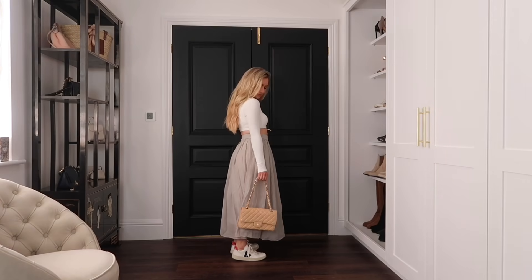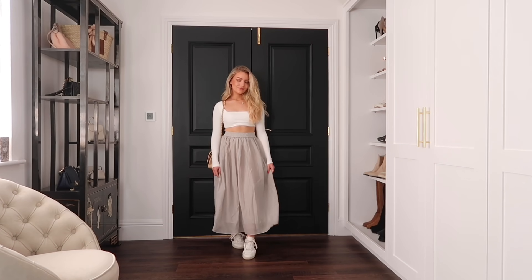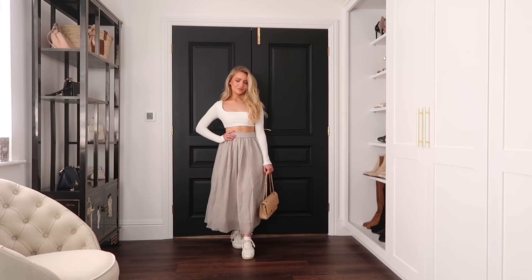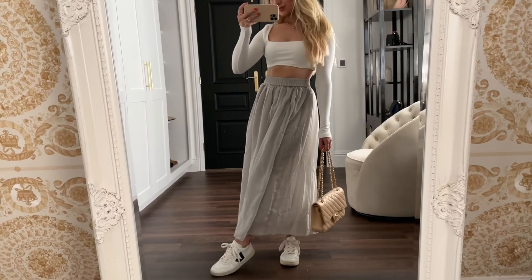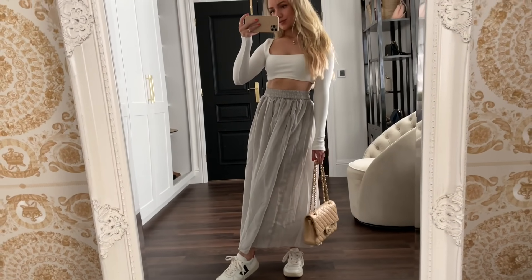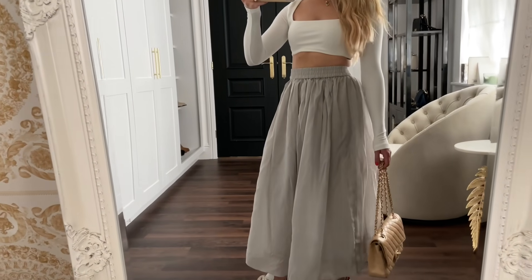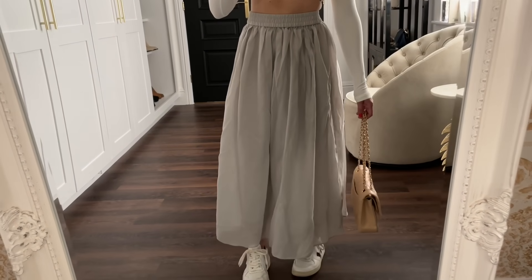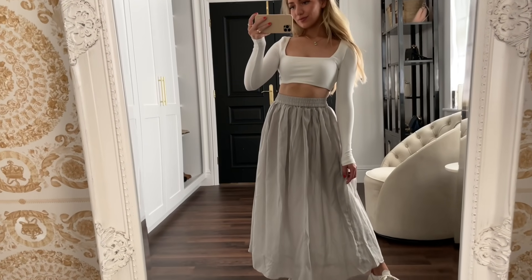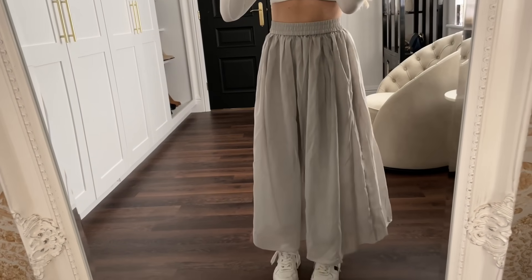For the next outfit, I'm wearing a white crop top from Boohoo with this maxi skirt from H&M and my Veja trainers. Maxi skirts are so great for summer because they're lightweight, breathable, and still look very sophisticated. With this skirt, you have to wear something quite tight-fitted on top to balance out the proportions — you could style any fitted top with it, or a fitted sheer shirt in white, which I think would look really nice.